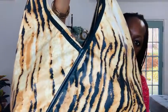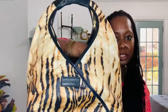Say hello to Nikkei, guys. This is the Nikkei bag from the House of Takura brand. These are on their website right now if you want to purchase.